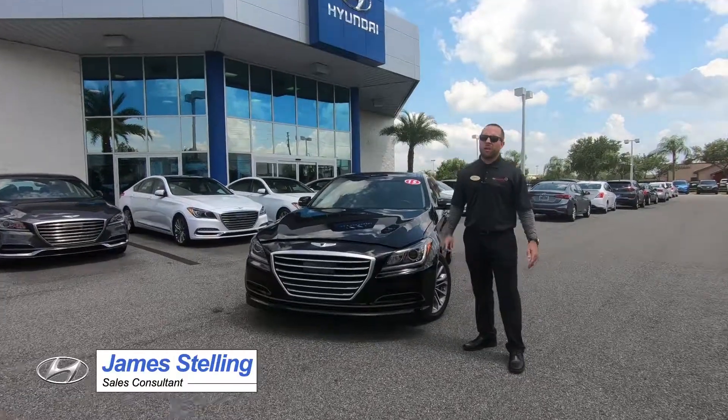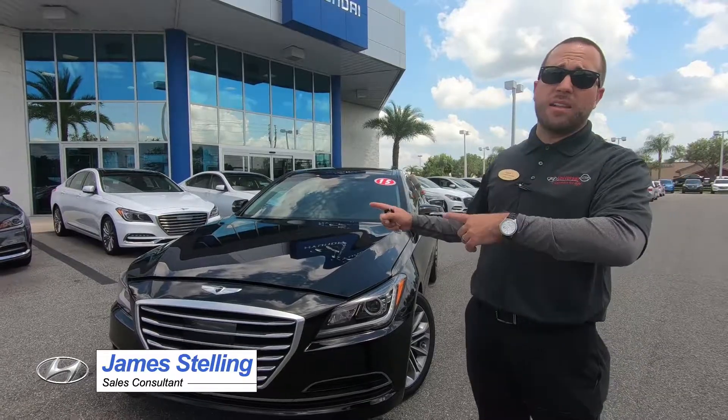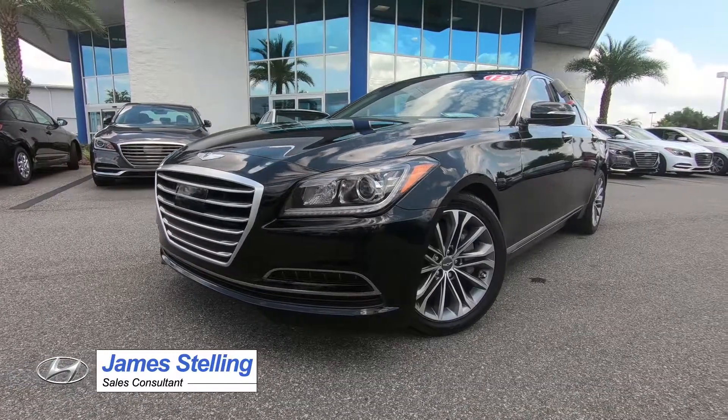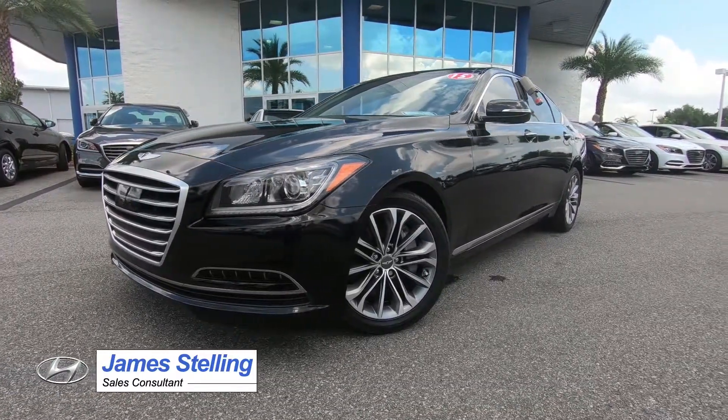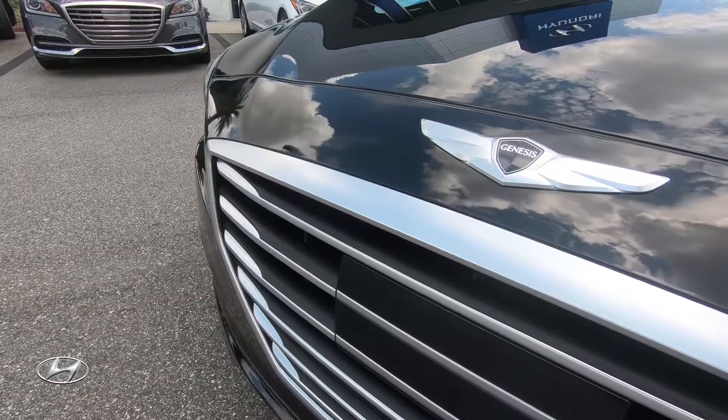I'm James Stellan. We're here at Universal Hyundai. Today's car review is on the 2015 Hyundai Genesis. This is the 3.8 liter V6. It also comes with a 5.0 liter V8, but we have the V6 with us here today.